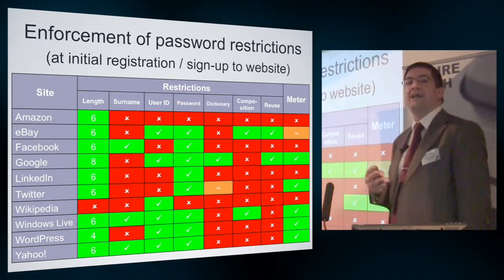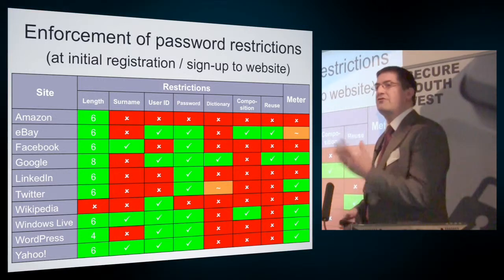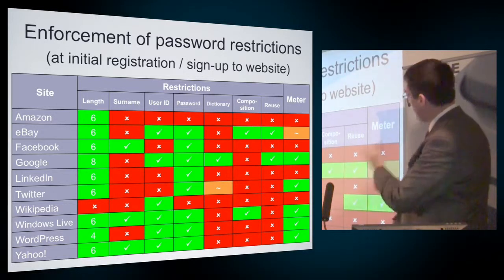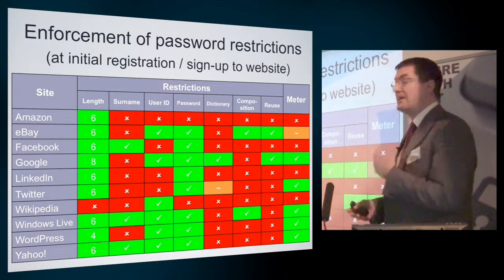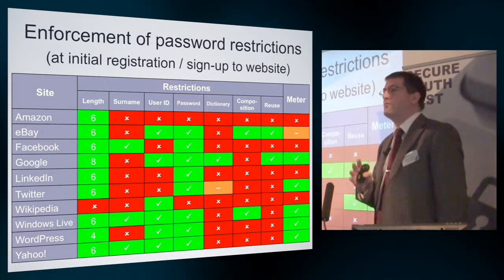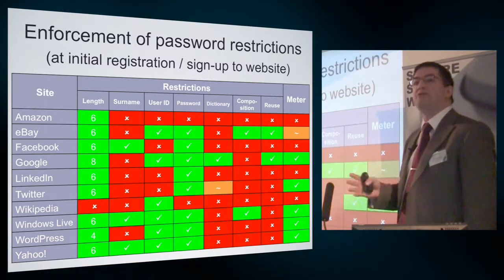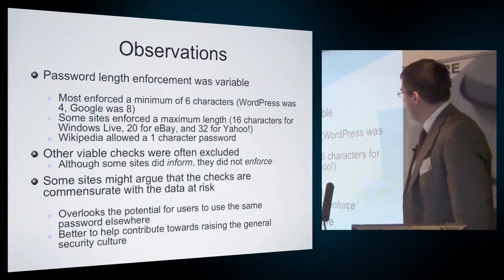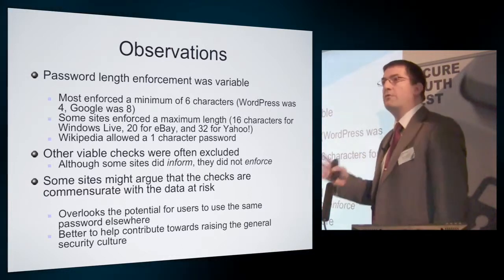I also had a look to see which ones had guidance in terms of a password meter — again, a mixed picture. This is reflecting September 2011, so not all of these findings will still hold true. But by 2011, problems with passwords were already quite widely known, and I would have personally expected better levels of enforcement. What was notable was that many of the sites did warn the user — the password meter would say 'that's a weak password choice' — but there was still no enforcement to make sure they actually followed the advice. So enforcement of password length was variable, many checks were excluded; they informed but didn't enforce.